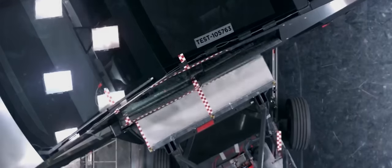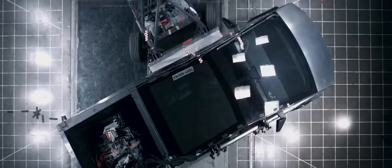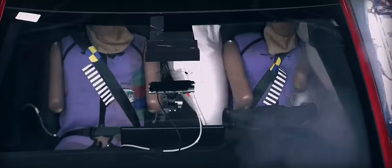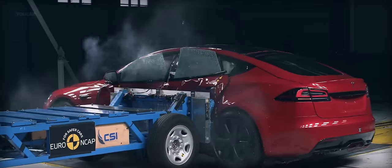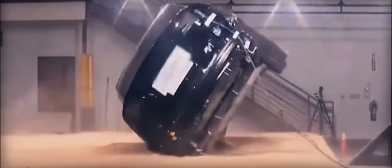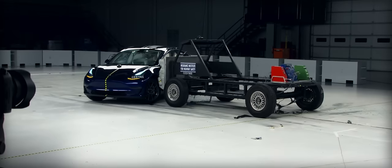Don't forget, this is the company who made the Model S, which not only broke the record for the safest vehicle ever tested, but was so strong it actually broke the testing equipment — and then broke the scoring system by earning 5.4 stars out of a possible 5.0. The Model X, too, broke its test when they couldn't get it to roll over to measure rollover safety. Then the Model 3 beat them both, becoming the safest car ever tested. And then the Y beat it, too.